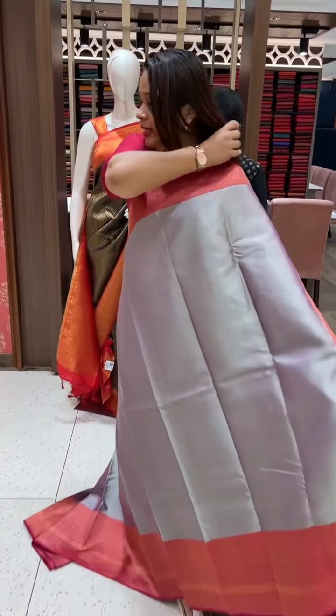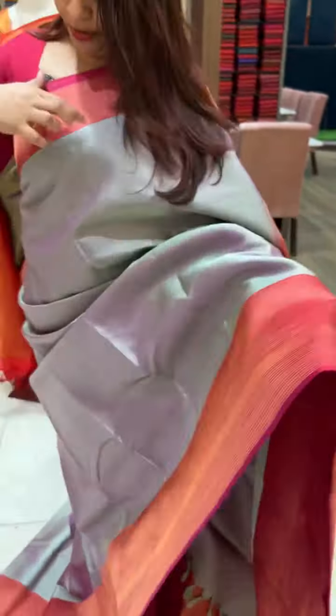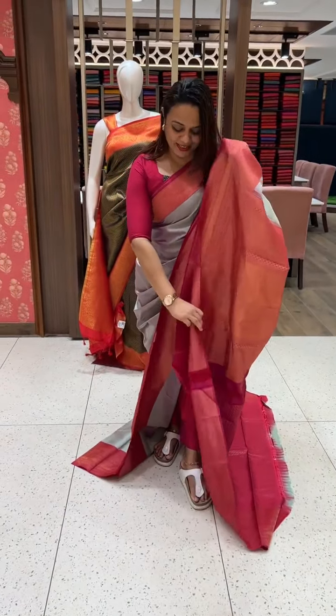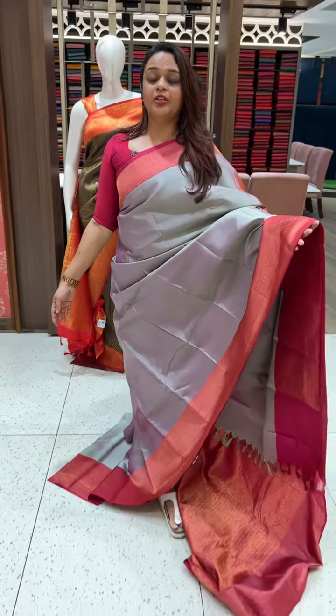This is a very special dusting green — beautiful rani. This is a border on the opposite side, and a border here as well. Rich color with brocade blouse. This is fully brocade with borders, available for 16 thousand.